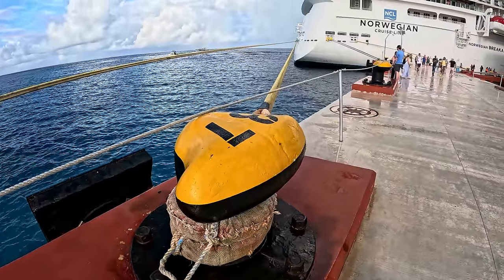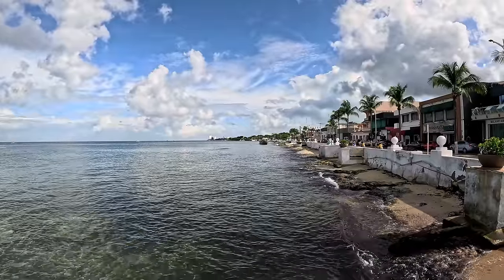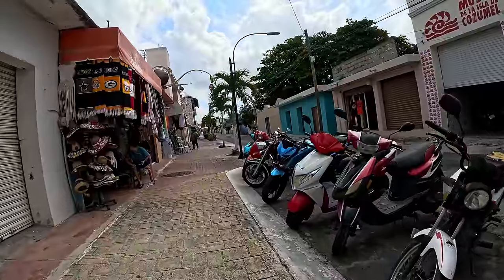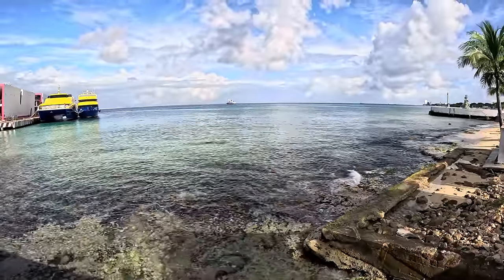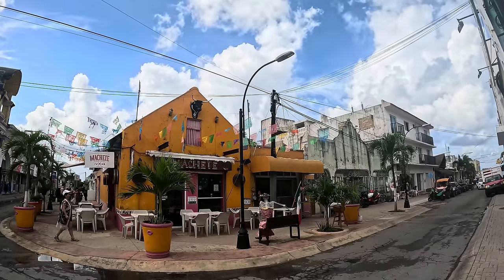Later in this episode, join us as we disembark from the ship and soak up the sunny vibes of Cozumel, Mexico. Maxim Outdoors adds yet another country to the list as we explore the vibrant streets, bustling markets, captivating sights, and much more during our brief stop in Mexico. This episode promises a diverse array of experiences, offering a little bit of everything.